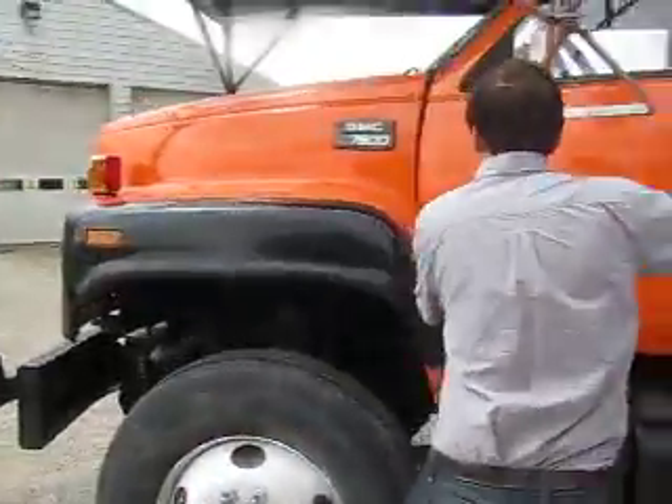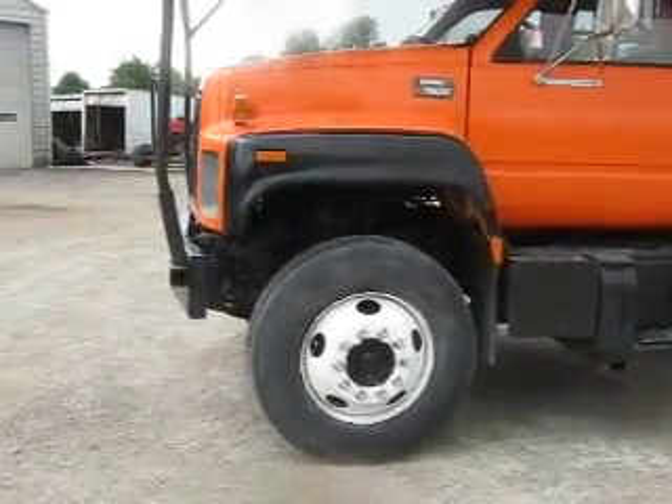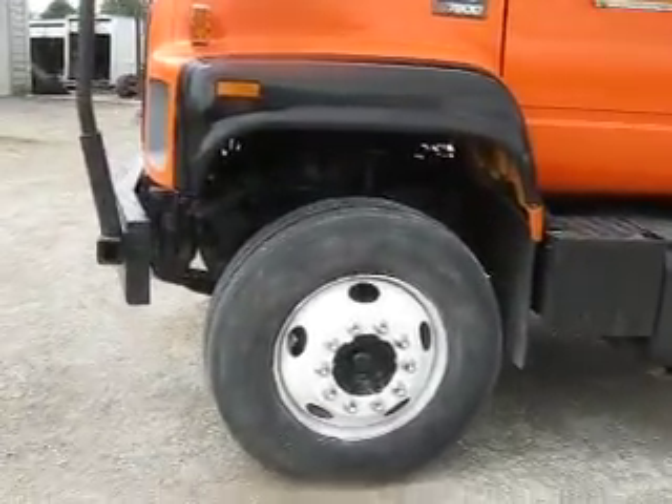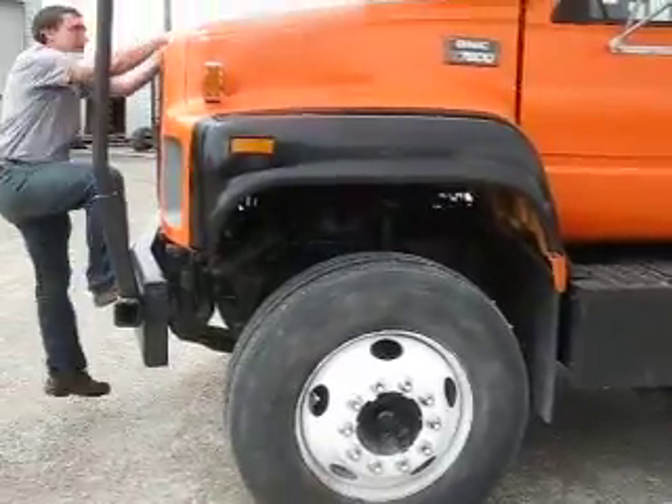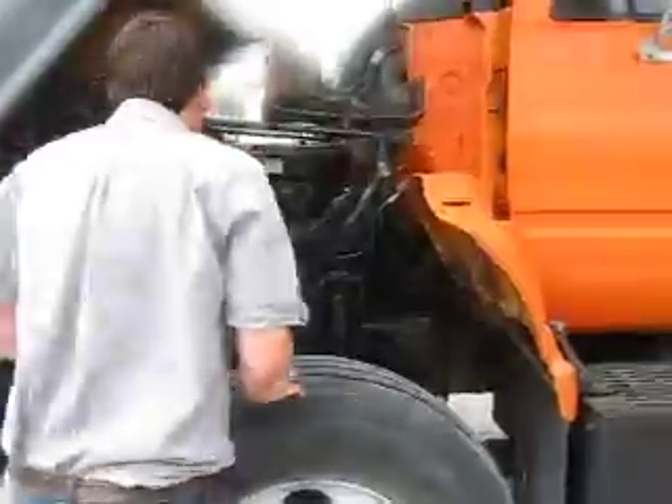Dave's going to open up the engine compartment for us, going to open the hood. While he's doing that, I'm going to let you have a nice look at these fresh sandblasted and painted 22.5 front rims with nice deep tread. Let's follow up here — Dave's going to pull the dipstick out for us and let us have a good look at the engine oil, which is on the actual passenger side. Let's follow him on around.